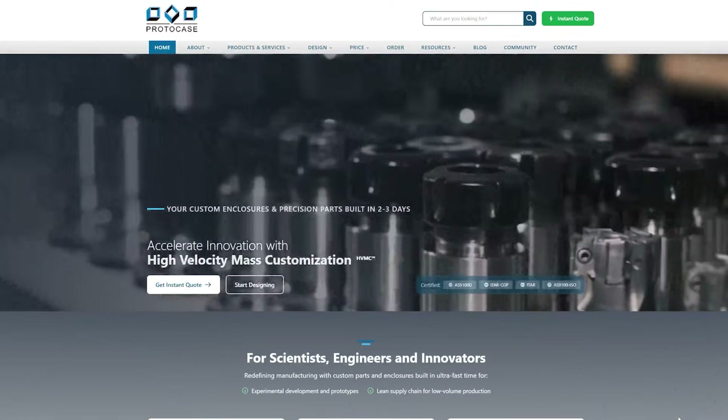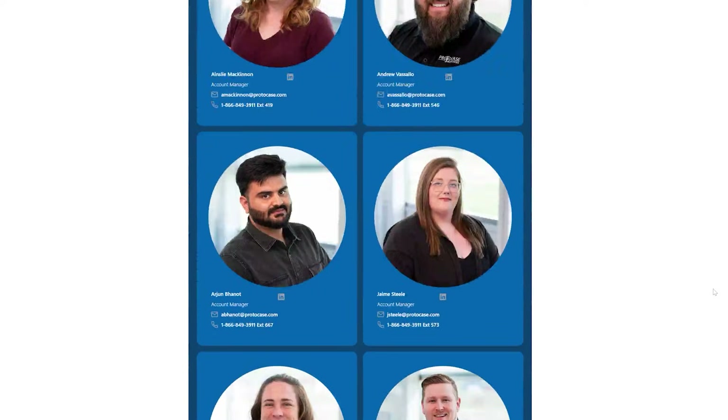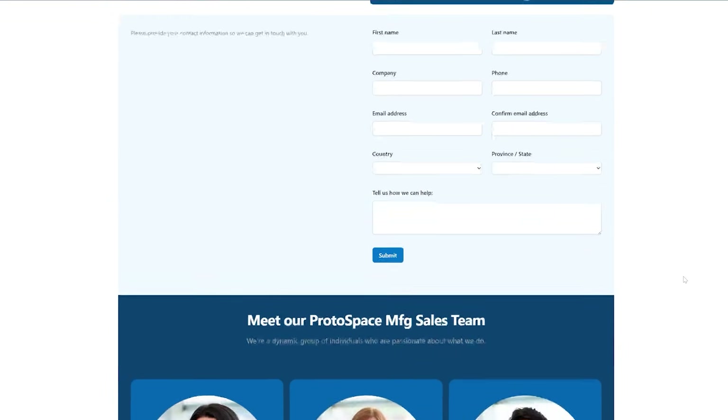I hope this video clarified the differences between powder coating and anodizing, helping you select the ideal surface finish for your project. If you have any further questions, please send an email to info@protocase.com or info@protospacemfg.com and our team of experts will be happy to answer your questions. If you enjoyed this video, please don't forget to like and share. For more tech tips delivered straight to your inbox every Tuesday, please subscribe to our weekly newsletter using the link in the description below. So until next time, take care.